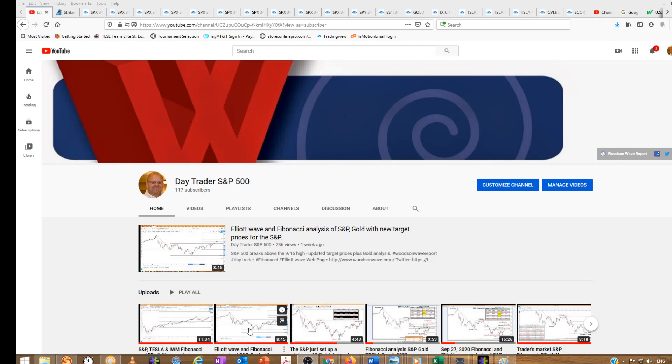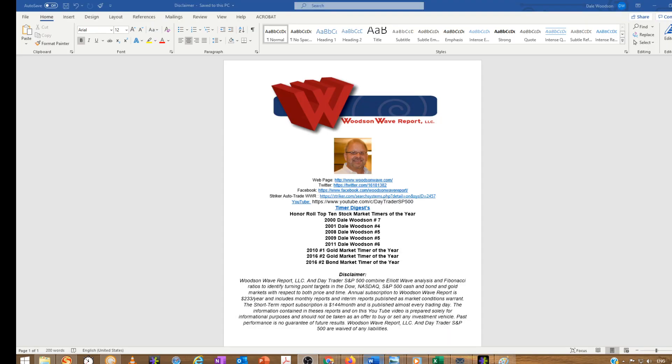Hello everyone and welcome to Day Trader S&P 500. This is Dale Woodson, one of Timer Digest's top ranked stock market timers. Today is November 4th, 2020.